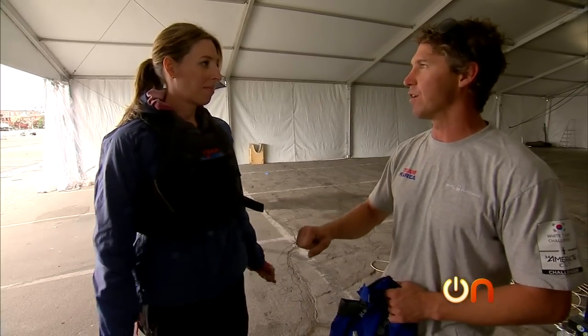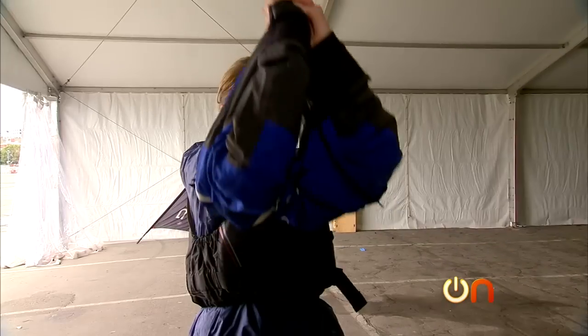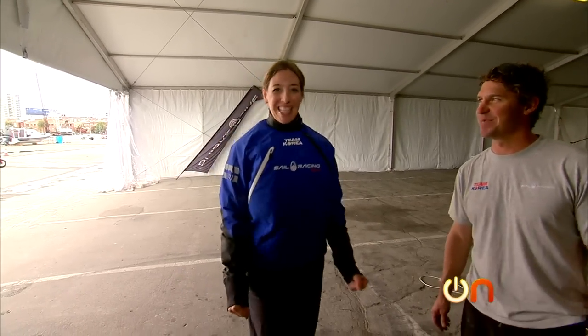Stay on the high side and keep two hands on that red handle. I feel awesome — this is the best day ever.